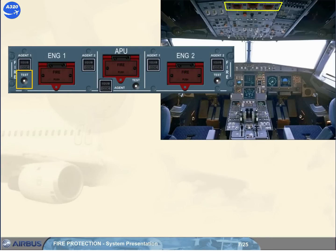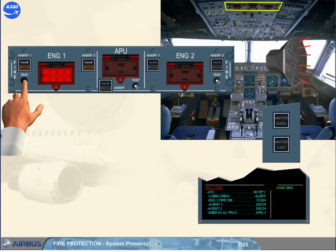The test buttons are used to test the respective fire detection and extinguishing system operation. When pressed and until released, the red fire push light comes on, the white squib and the amber dish lights come on, and the ECAM warnings are activated.